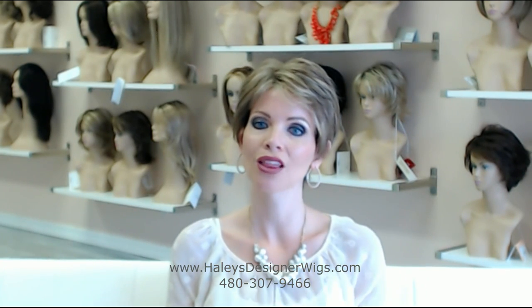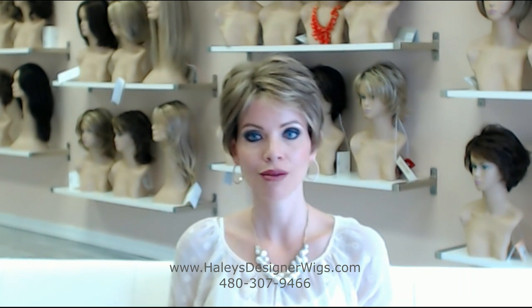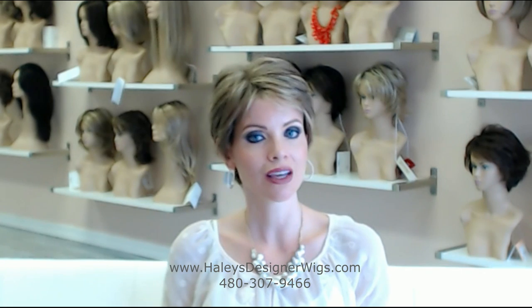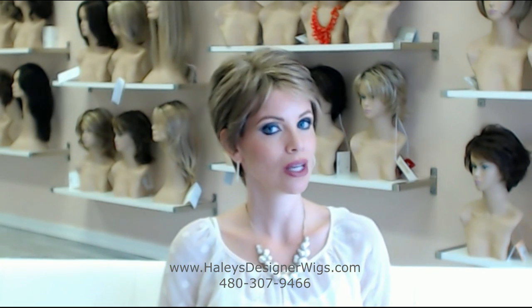It's just completely neutral. What wearing a neutral color allows you to do, ladies, is wear any color of clothing and makeup that you'd like to. So this is really going to be that wig if you're just looking for one good wig that's going to work every single day — this wig is really, really great.